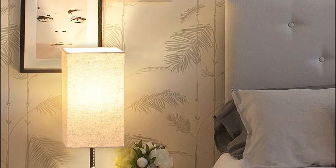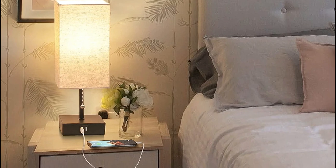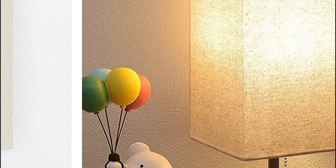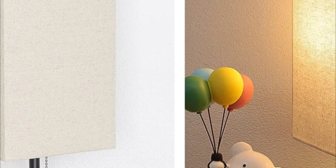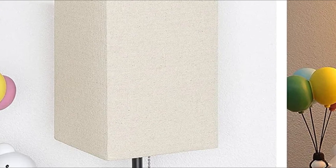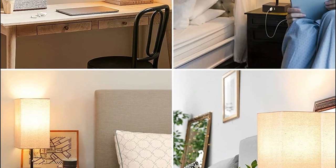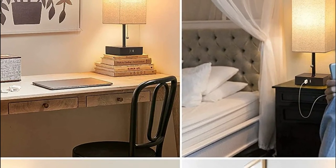There is no need to purchase bulbs separately — it comes with a 9W A19 LED lamp. The 800-lumen 2700K warm white bulb is matched with a linen lampshade to create a romantic and warm ambience. Similar to a 60W incandescent bulb, it can save up to 90% on your energy bills without buzzing or flickering. EyeSight-safe for your family members. Simple design with no complicated form makes these lamps ideal for daytime lighting or decoration. The perfect gift for your family and loved ones.